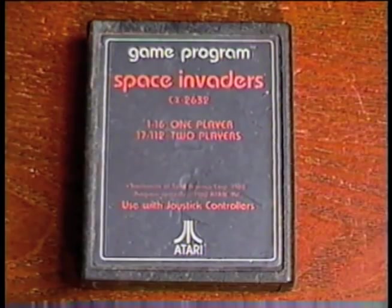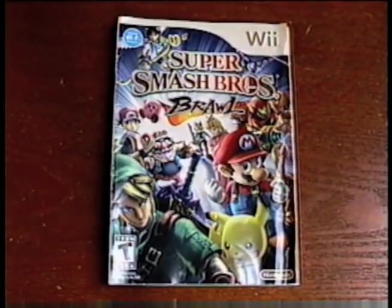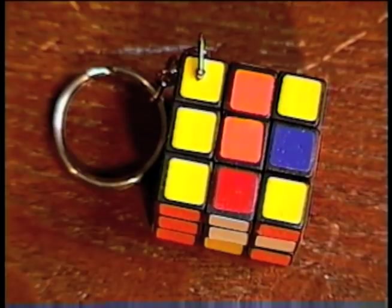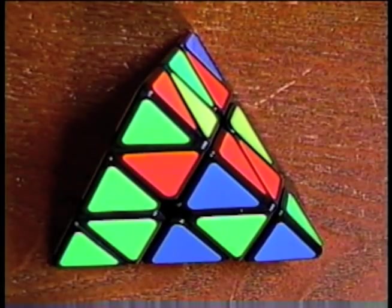Only got a couple video games this month. Not often at all did I find Atari cartridges, but I found Space Invaders — and I actually didn't have this variation with just text and no art. I also got Super Smash Bros. Brawl for the Wii. I also got a wonderful keychain — well, it would be a lot more wonderful if I could solve the damn thing. And I picked up a Pyramid Speed Cube. This will have to do until I find a vintage Pyraminx puzzle.